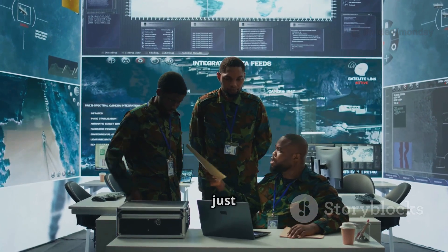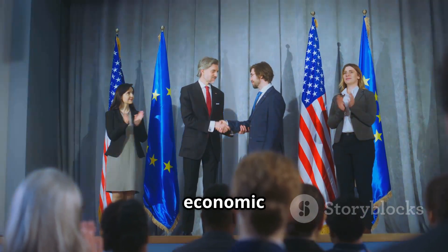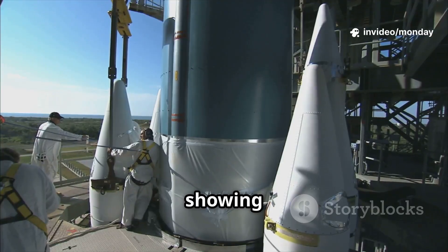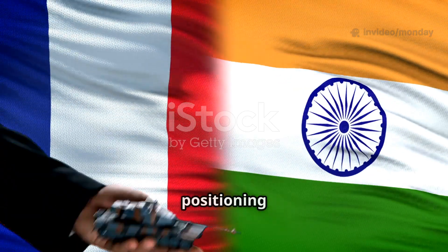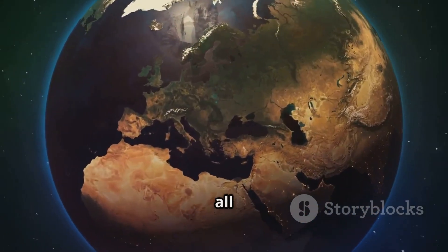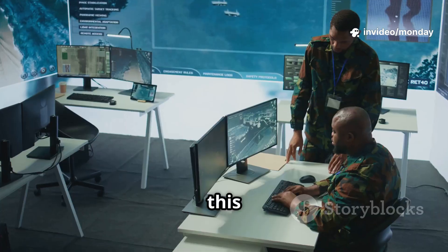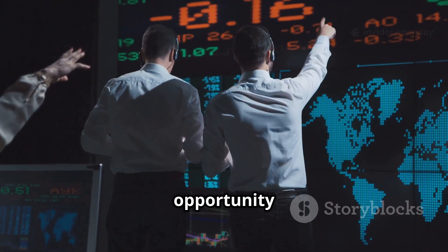But there's more to it than just military capability. France's move here has a significant economic and political angle too. Defence exports are a huge part of France's economy, and by showing that its technology is truly cutting-edge and combat-ready, France is positioning itself to sell more of these systems to allies, from Greece all the way to Saudi Arabia. With the rising demand for missile defences worldwide, this isn't just a security investment — it's a major business opportunity as well.